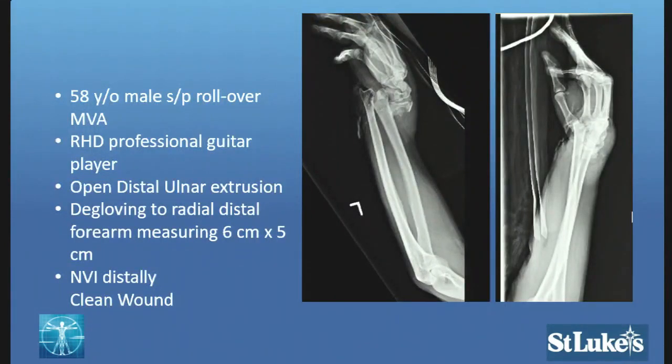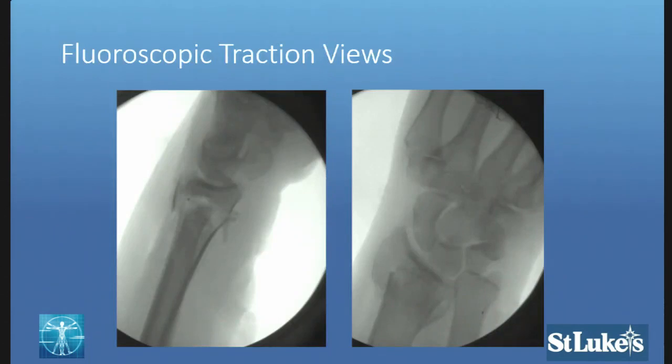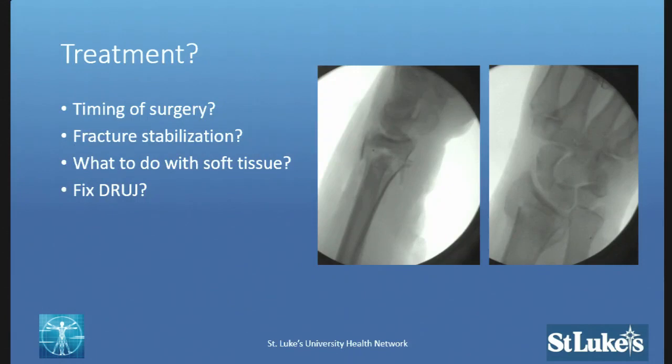Case three: a 58-year-old male, professional guitar player, involved in a rollover motor vehicle accident. He has an open distal radius fracture with ulnar extrusion and a degloving to the radial distal aspect of the forearm, with loss of skin measuring 6 by 5 centimeters. He is neurologically intact and the wound is remarkably fairly clean. Fluoroscopic traction views demonstrate the injury. With a large skin and soft tissue defect, what do we do in terms of surgery? Is this something you bring to the OR immediately, or can it be delayed?